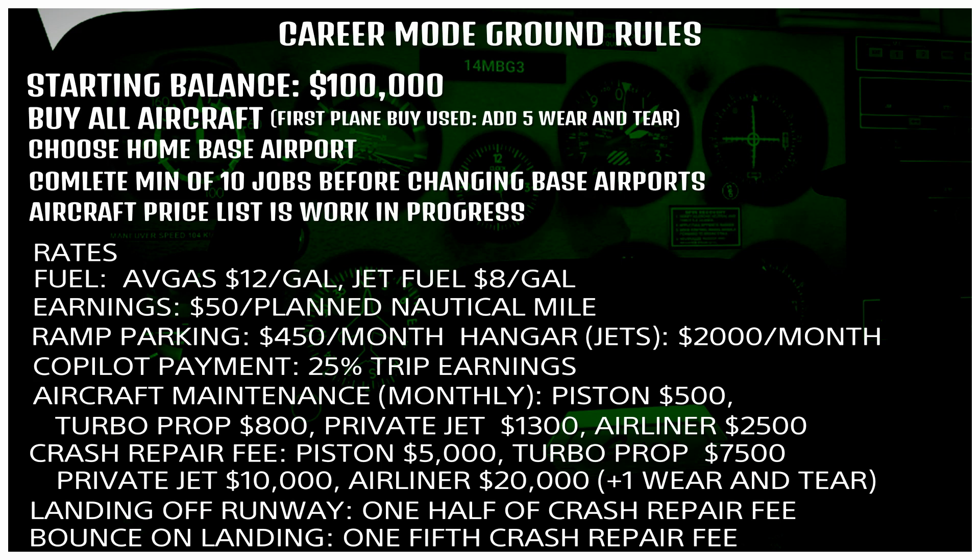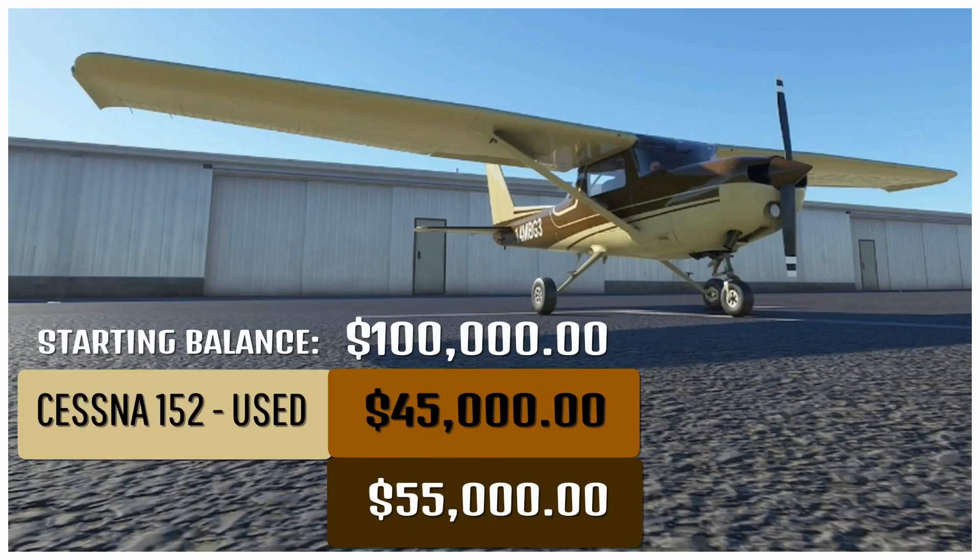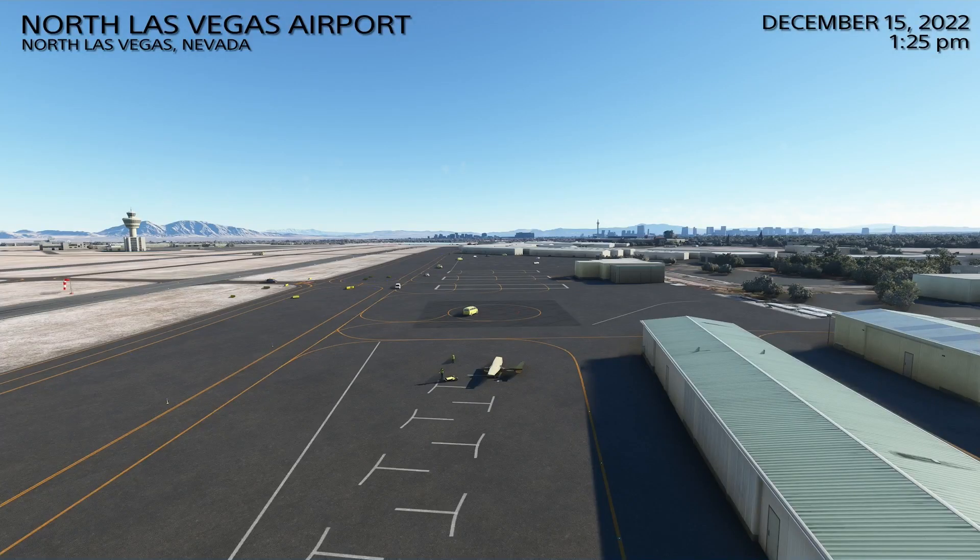Now for damage — ways to punish ourselves for bad performance. Crash repair fee: piston airplane $5,000, turbo props $7,500, private jet $10,000, airliner $20,000. Each time we crash we add one unit of wear and tear. When we hit the max of 10 wear and tear, that totals the airplane and we'll have to buy a new one. Landing off the runway costs half the crash repair fee, and bouncing on landing costs one-fifth of the crash repair fee. Our starting balance is $100,000. We're buying a used Cessna 152 for about $45,000, leaving us with $55,000.